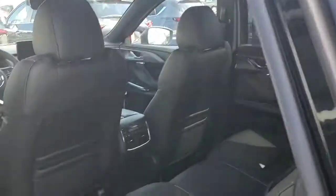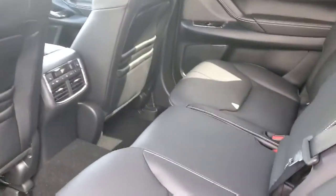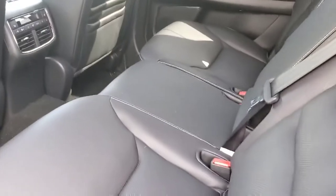I'll show you the second row. Plenty of room here. And, of course, the back seat.